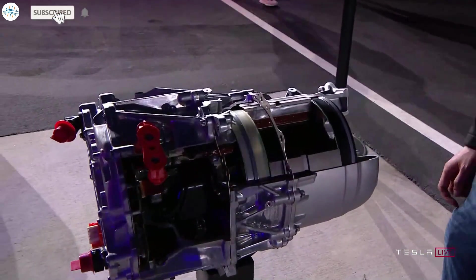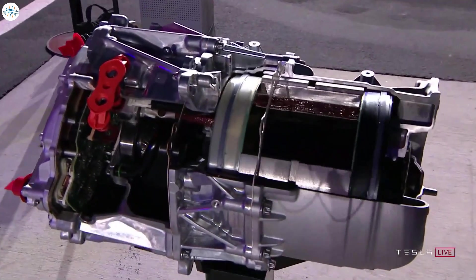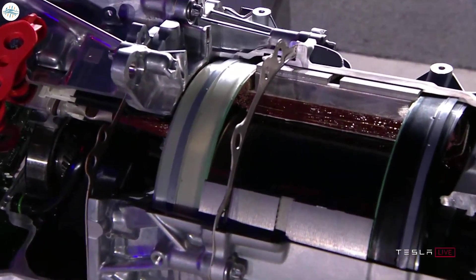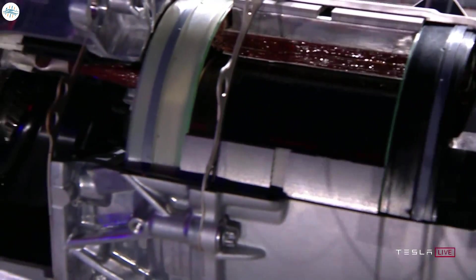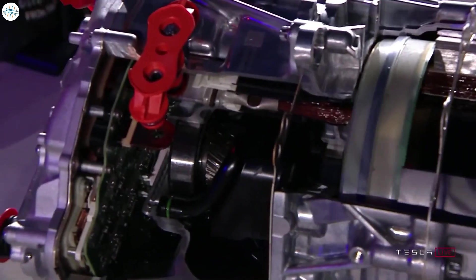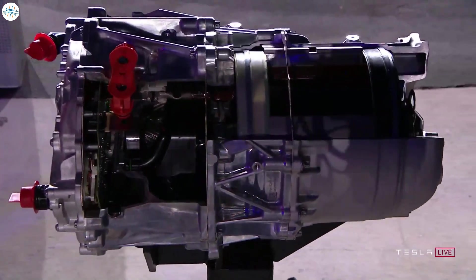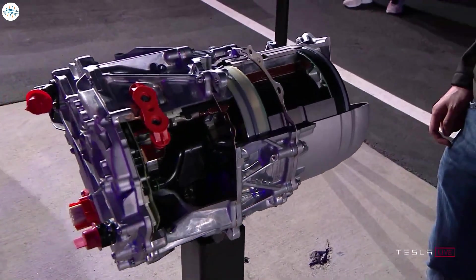The Tesla Model S Plaid powertrain is an incredible feat of engineering, and Elon Musk just revealed some of the technology that makes the rocket-like acceleration of the Tesla Plaid Model S possible. Let's dive into some of the details that Elon Musk gave at the delivery event for the Plaid Model S and talk about what makes the powertrain so special.